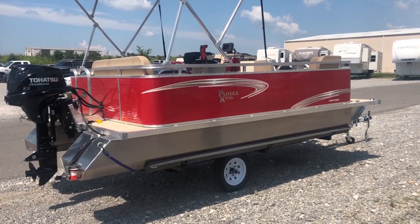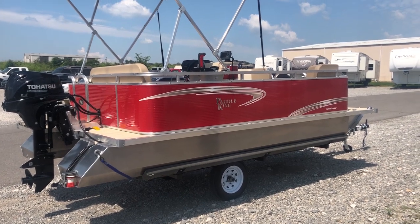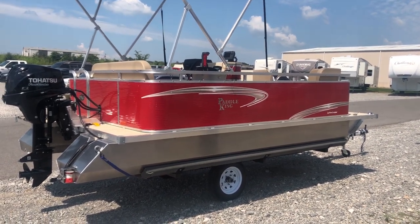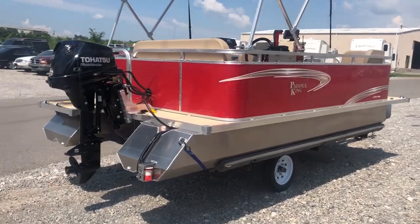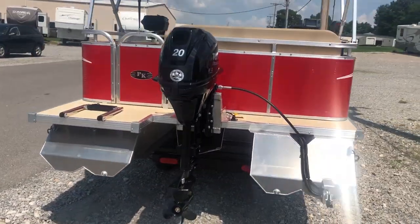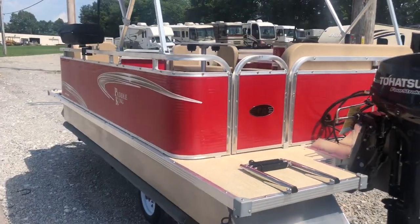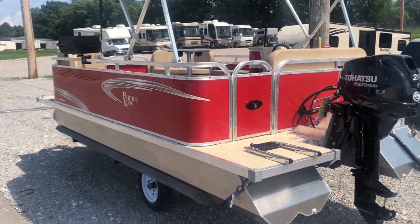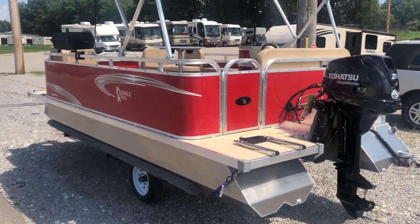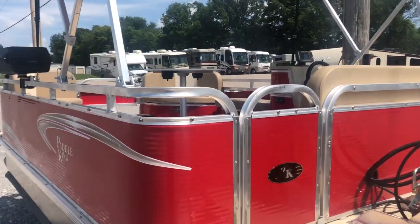Hi everybody, Gage Roland here with First Auto Credit. I'm going to give you a quick walk around of a 2019 Paddle King Low Pro Cruiser. This boat is sold to a local customer of ours here near Jackson, Missouri. He got the floor plan number one cruiser — the 15 foot two inch long model, 12 by 7 deck with the padded vinyl marine flooring in it.